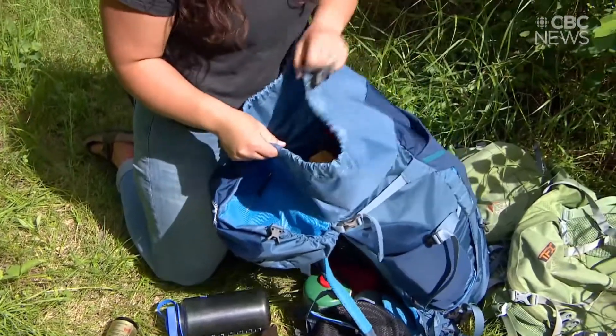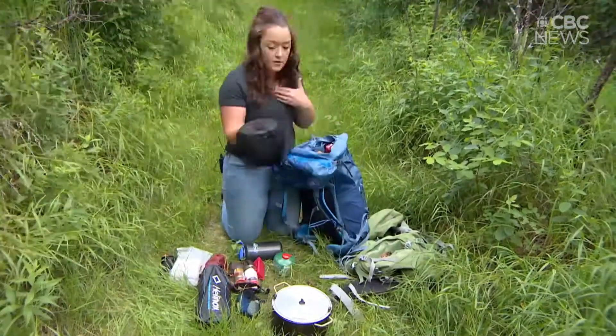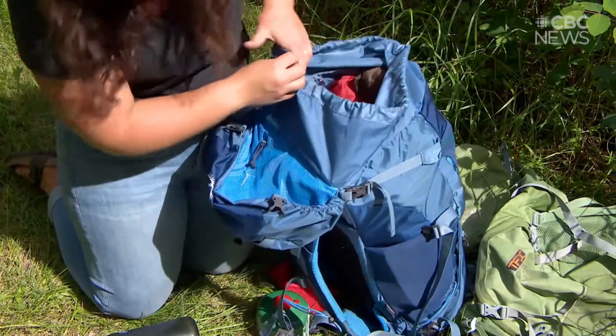Now I'm about halfway full on my bag, so I want to make sure I'm putting in the heavier items now. It's a bit of Tetris — it's how things fit. The first time you pack it, it's not going to be perfect, and that's okay — you'll learn.